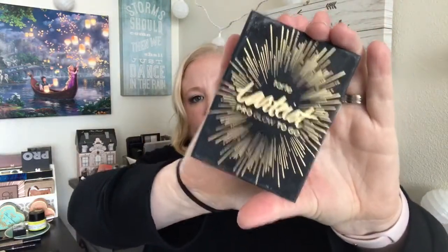Next, this is a more recent purchase — the Tarte Tartelette Pro Glow to Go kit. It's got a contour slash bronzing powder, which I use more as a bronzer, and then two highlighters. It smells like chocolate, has a nice little mirror, and it's very compact and great for traveling. I got this over the holidays and I'm going to bring it this weekend.